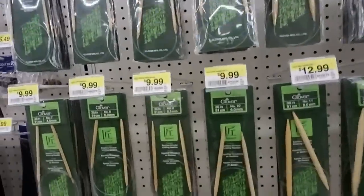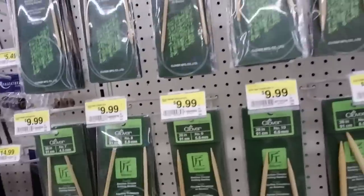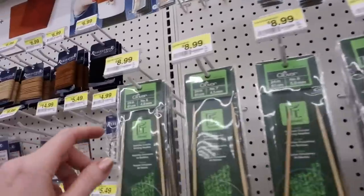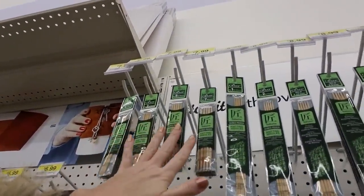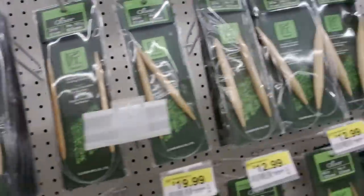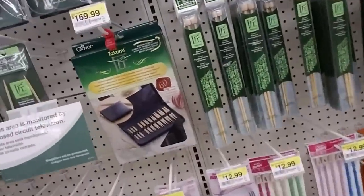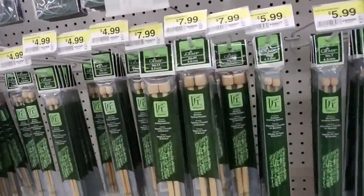And here we have knitting needles — these are bamboo circular knitting needles. I don't know anything about knitting, but it looks like they come in different sizes. And then we have these bigger ones down here — goodness gracious. And you can get a whole set — oh, that's $170! Oh my goodness. That's for some serious knitting right there. Bamboo knitting needles.